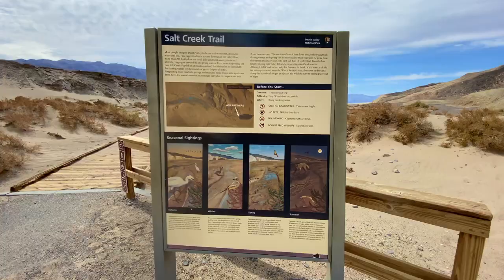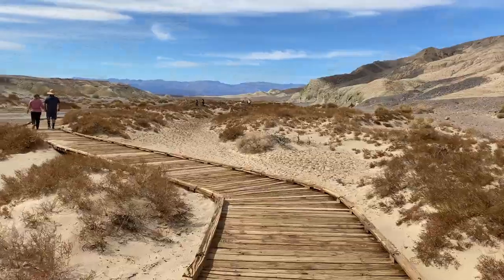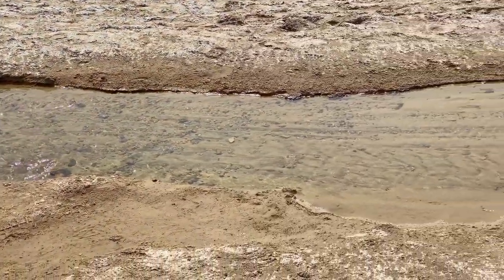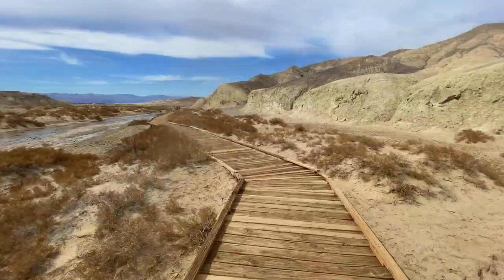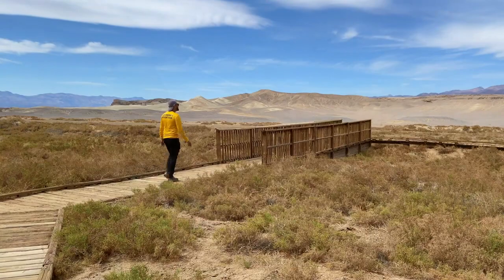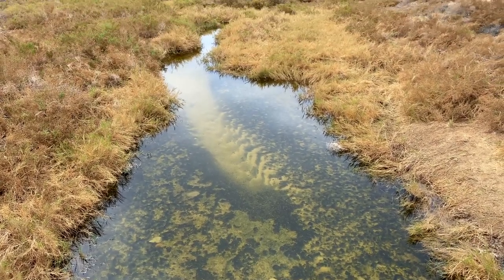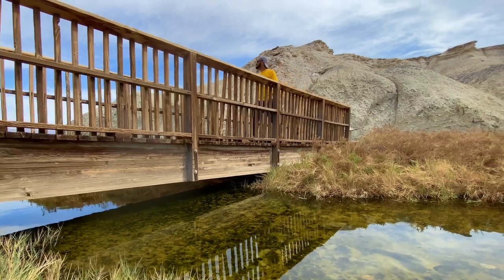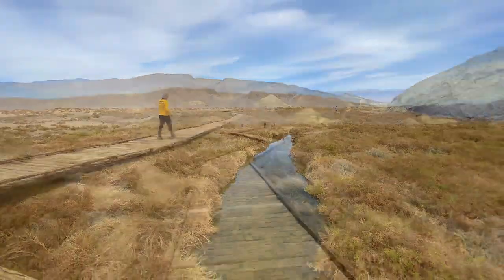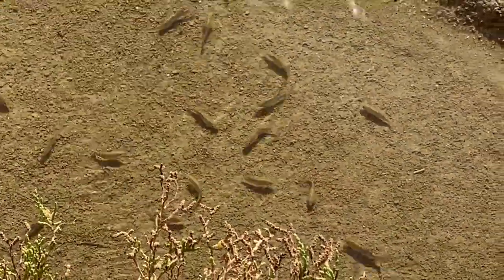We're gonna take a half-mile hike and I'm hoping to see some wildlife — this is gonna be fun. After seeing so much dryness, I'm so excited to see a creek that is actually flowing. Oh, the sound of the water is so relaxing.